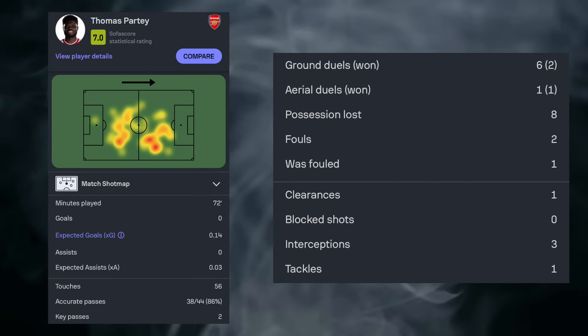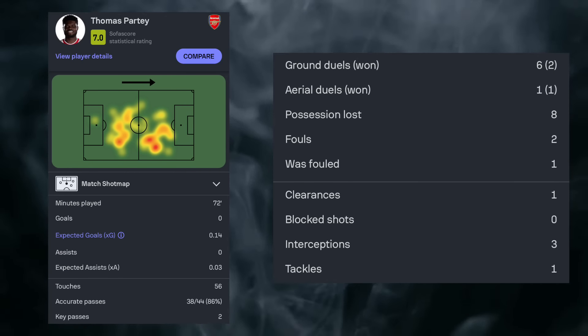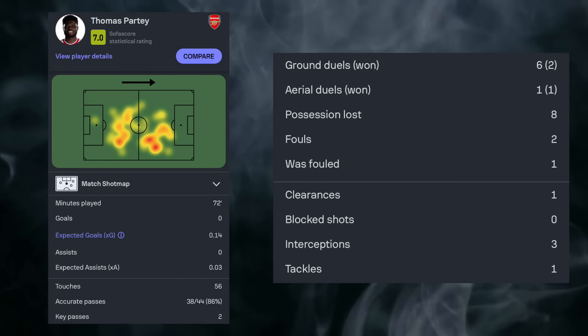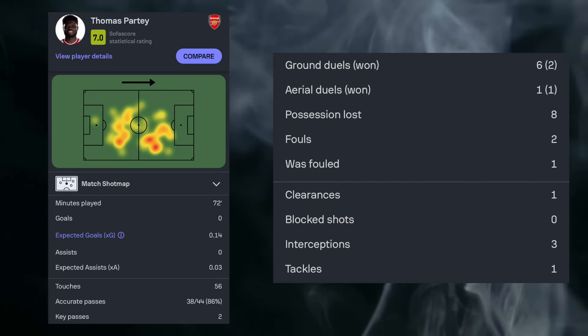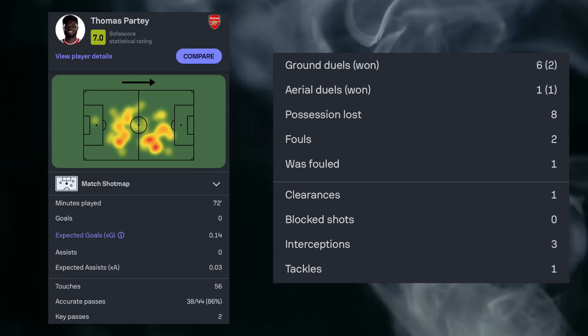He also won two out of six of his ground duels and won all of his aerial duels, with one clearance, three interceptions and one tackle. So a really all-round class midfielder show from our octopus Thomas Partey.